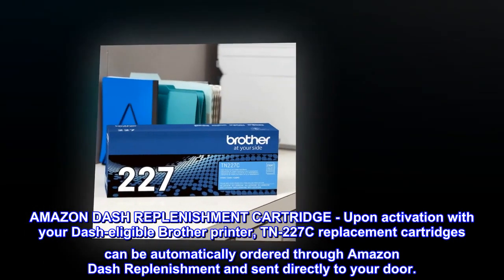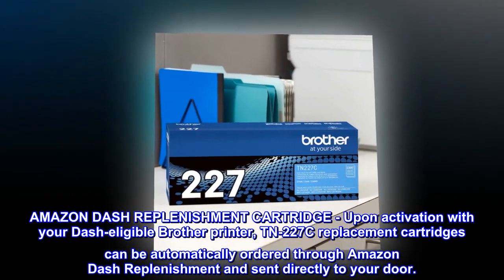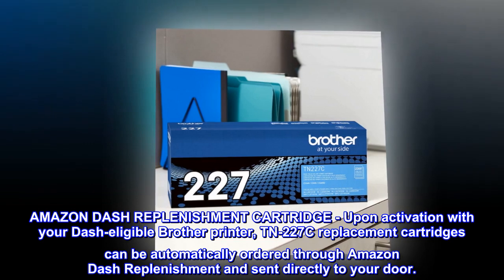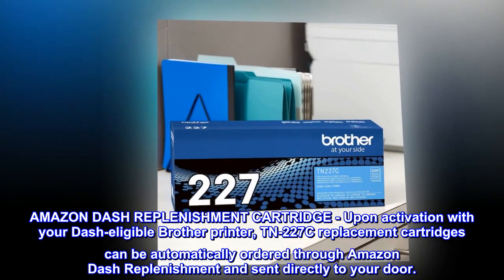Amazon Dash Replenishment cartridge. Upon activation with your Dash-eligible Brother printer, TN227C replacement cartridges can be automatically ordered through Amazon Dash Replenishment and sent directly to your door.